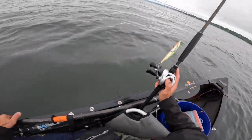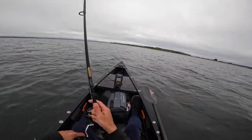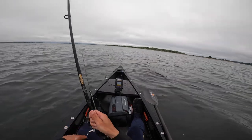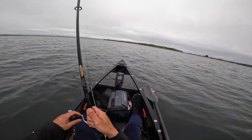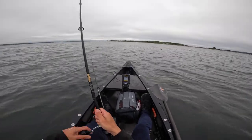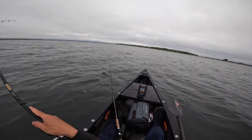I'm going to get the needlefish out in the water — it's my favorite. The St. Croix that I'm using right now, it's a Triumph. It's a pretty cheap St. Croix as far as they go. I actually cut the bottom off of it so I could use it in the kayak. Oh, there's one — there's one right there.